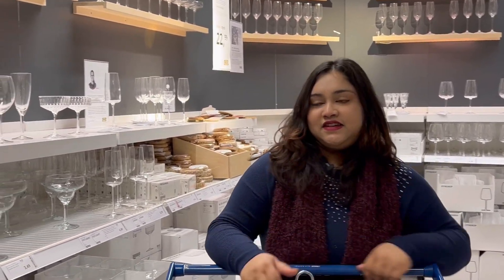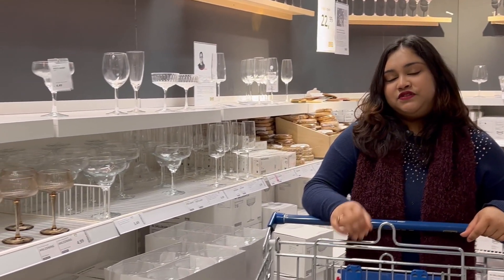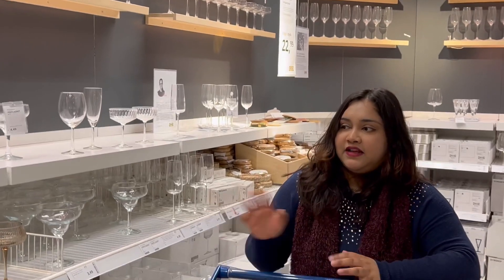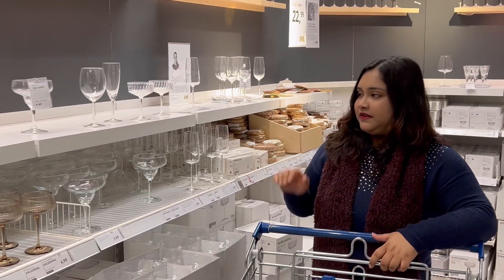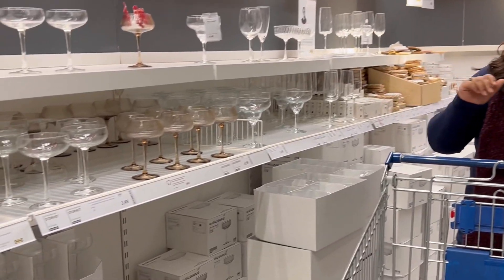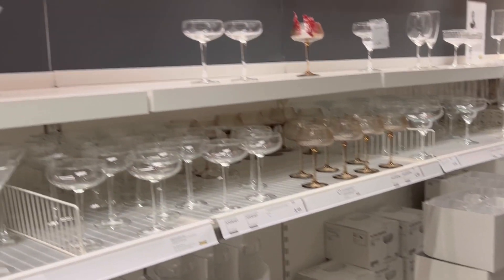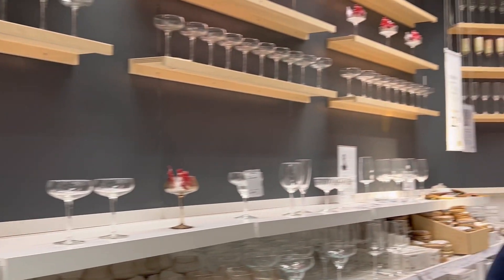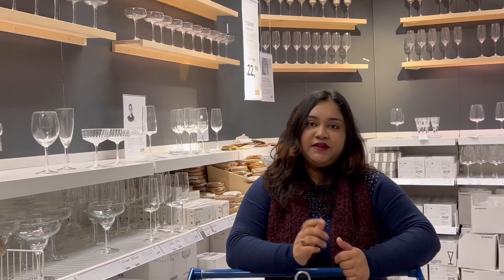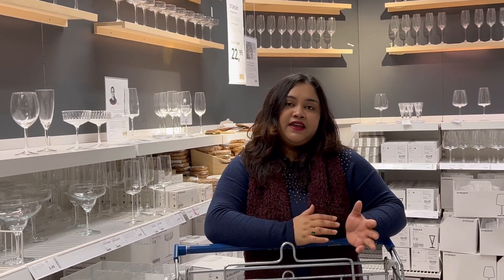Hello, my name is Shabai. Today I am going to talk to you about a little bit of information. I am going to talk to you about the house, glasses, plates, glasses. So, if we look at that, we can see what we can do in Finland.